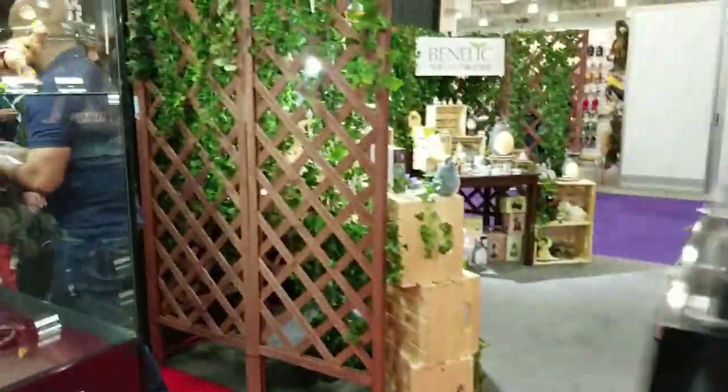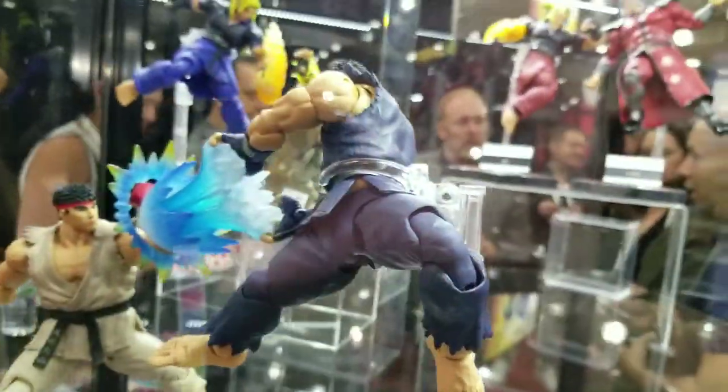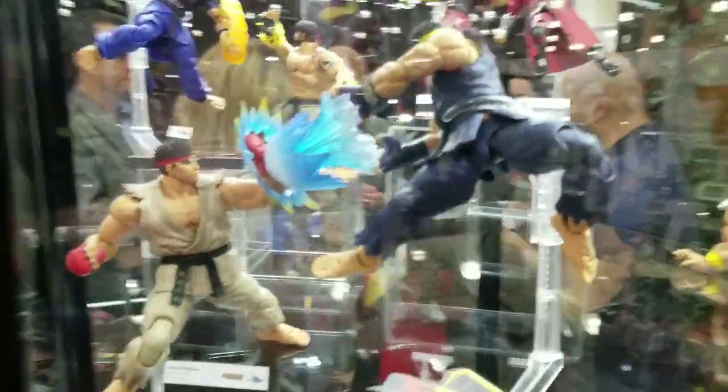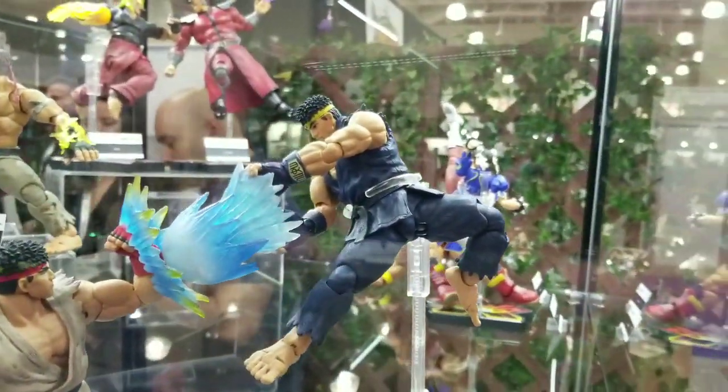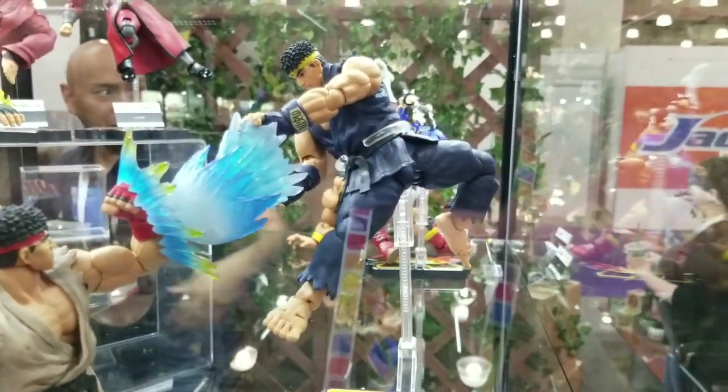I'll give you guys a display here. This is their Street Fighter line. This is the Ryu that I bought last night at Midtown Comics in Times Square. I've been hanging out with super cool people, like my buddy Shardomist Prime, my buddy Devil's Due.